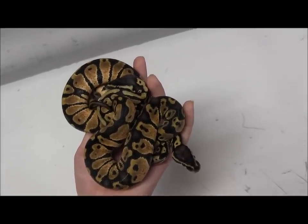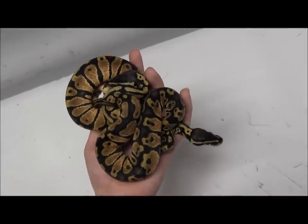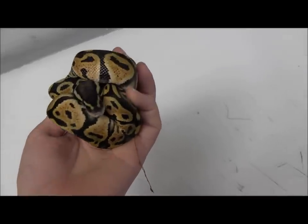Pastels are a gorgeous snake for a low price that are great for someone just getting into snakes. We have a bunch of these baby pastels in stock.